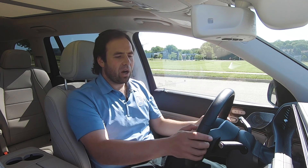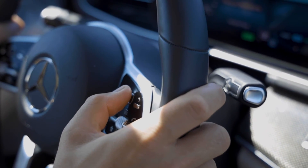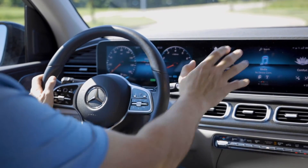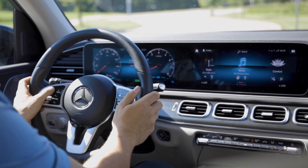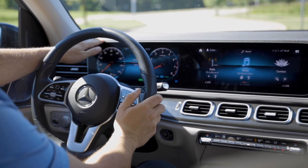There are also touchpads on the steering wheel so that you never have to take your hands off the wheel. The touchpad on the right side of the steering wheel controls the right screen, and the touchpad on the left side controls the screen directly in front of the steering wheel.